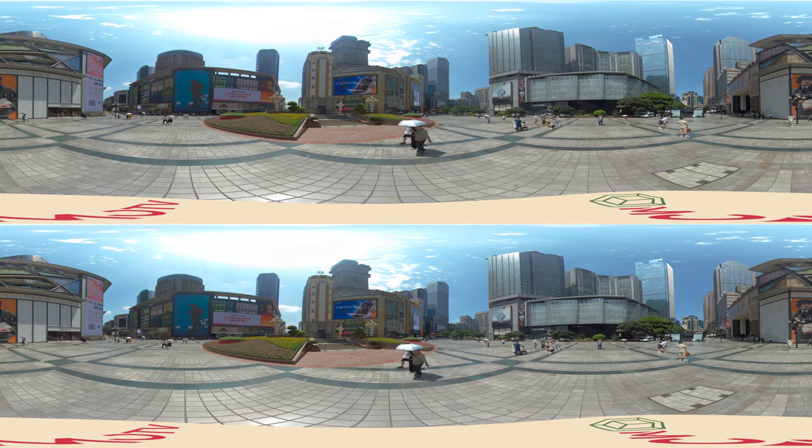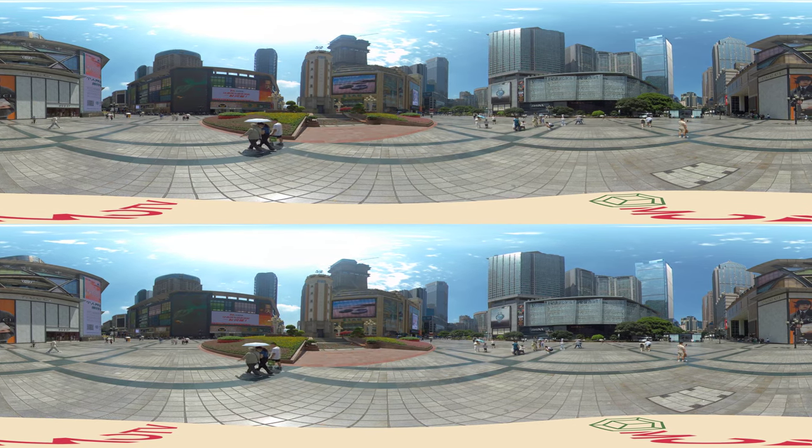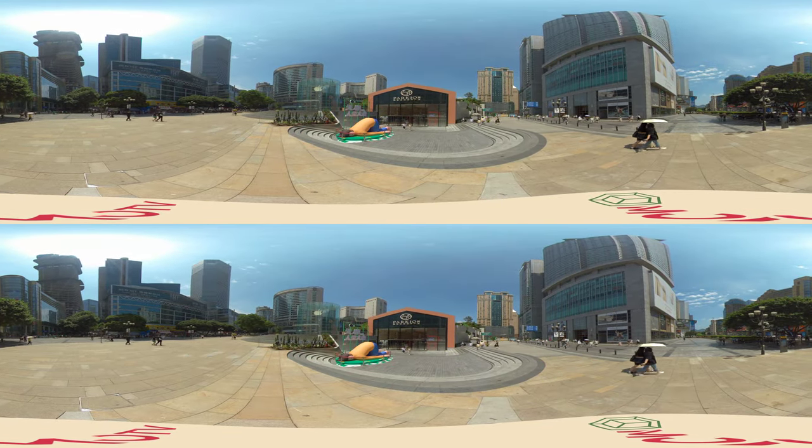Jiefang Bei, or Liberation Monument, is located in the heart of the Central Business District of Chongqing City, China. This CBD includes restaurants and retail of international brands.